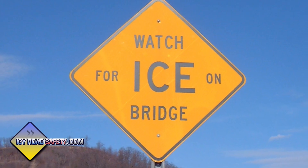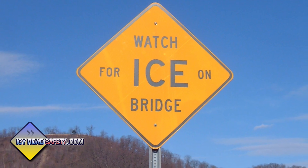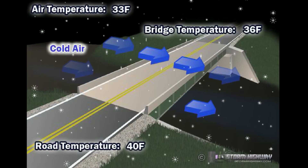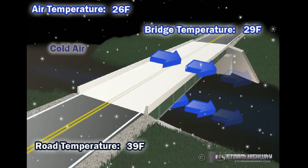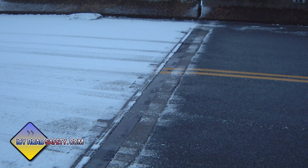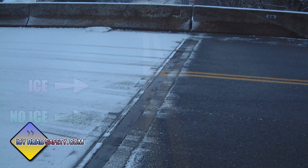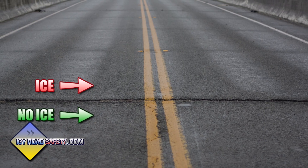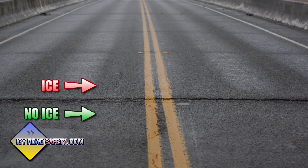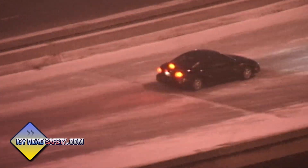You see these signs all the time, but what do they mean? A bridge, surrounded by air on all sides, cools rapidly when temperatures drop, unlike the surrounding roads, which are more insulated by the ground below them. The result? A road surface that goes from normal to treacherous instantly. Icy bridges often strike without warning, sending a vehicle out of control before the driver even realizes the danger is there. This element of surprise means accidents tend to happen at full highway speeds, with serious consequences.